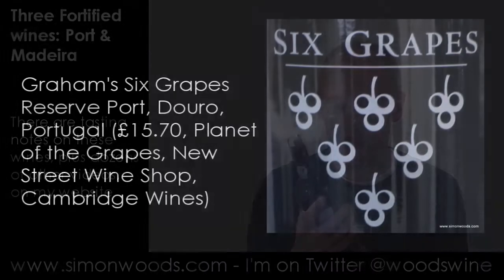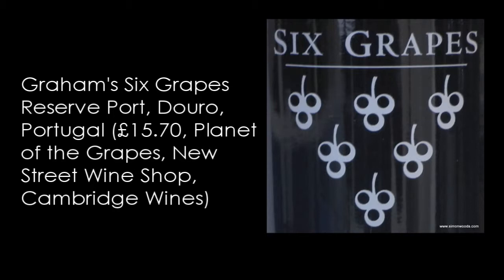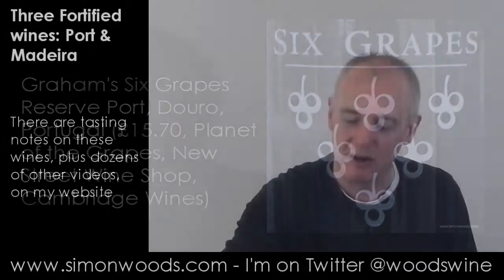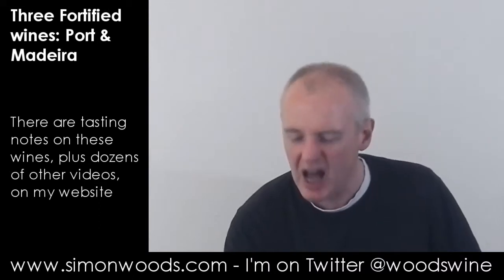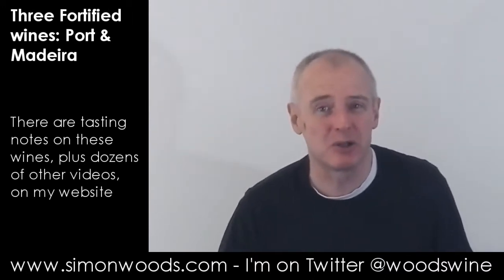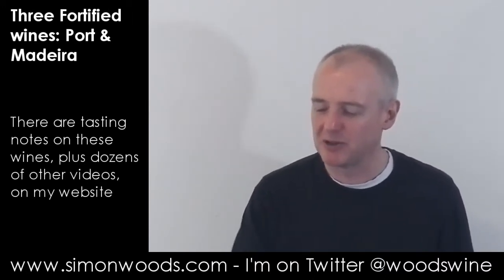Two from Graham's, and two ports. The first one is Six Grapes Reserve Port. It's called Six Grapes because apparently Graham's used to grade their casks of port with the number of grapes they marked on the barrels, from one to six. I don't know whether this is strictly the six out of six, but it's a nice story. Let's give this a whirl and see whether it lives up to its sixth grape billing.